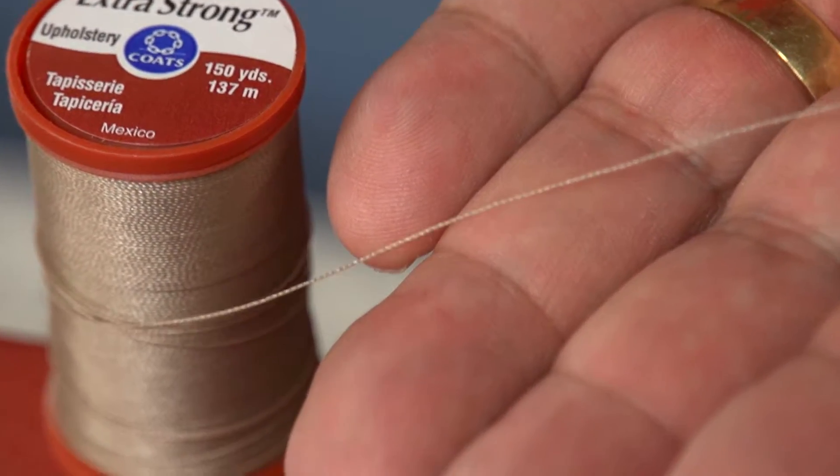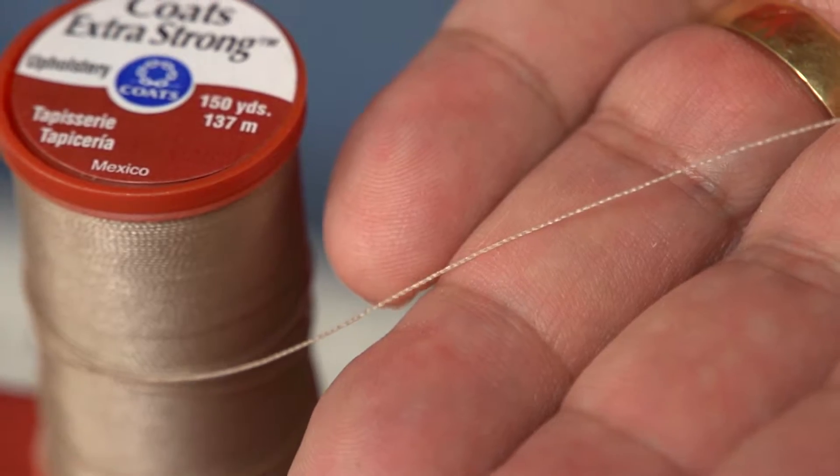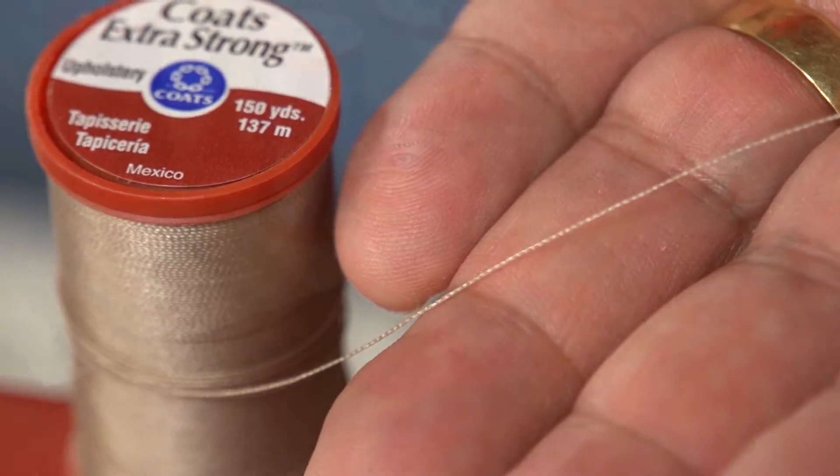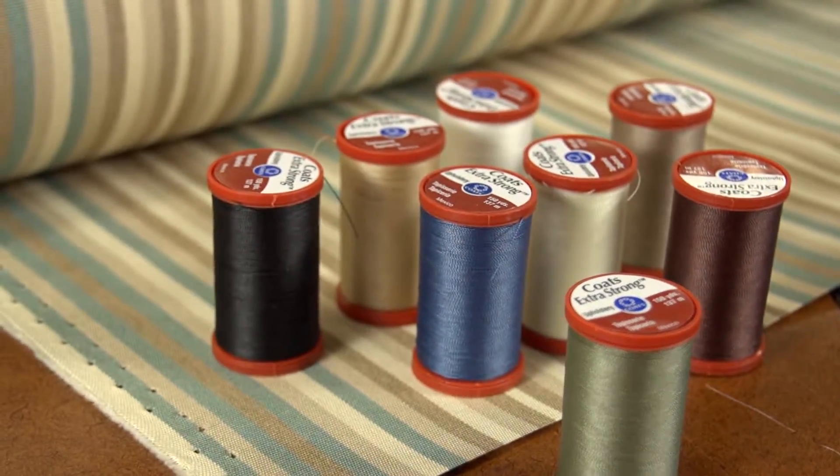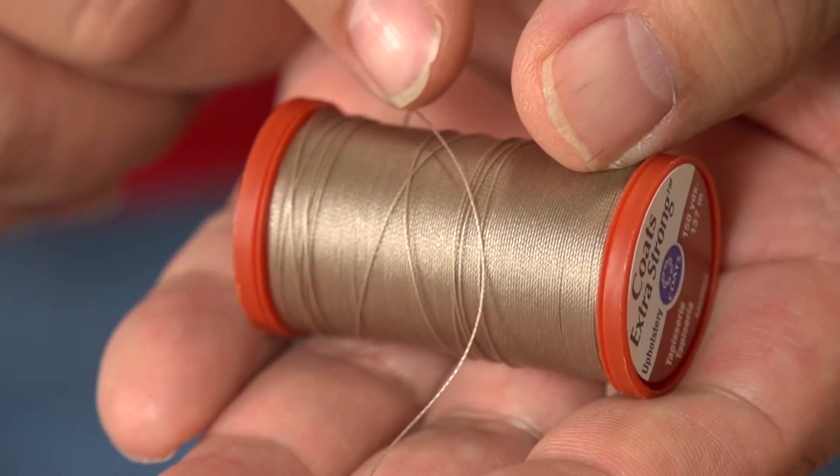The high tensile strength of nylon makes it ideal for medium to heavy fabrics used in home decor. The added elasticity is also ideal for indoor upholstery applications.